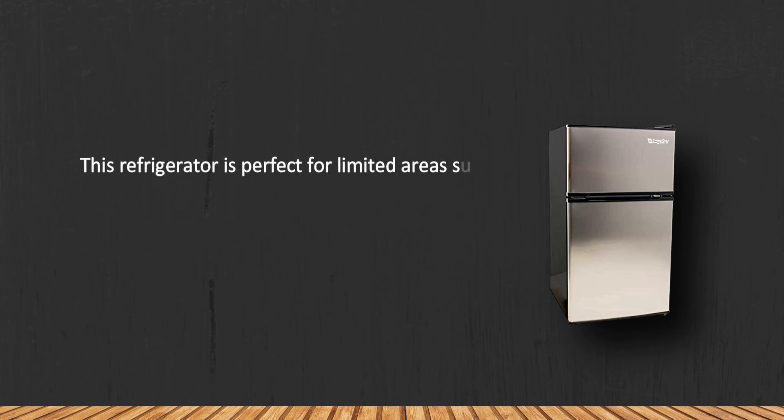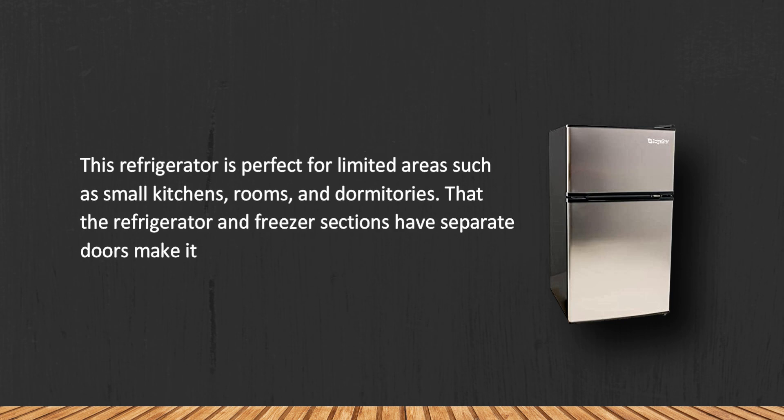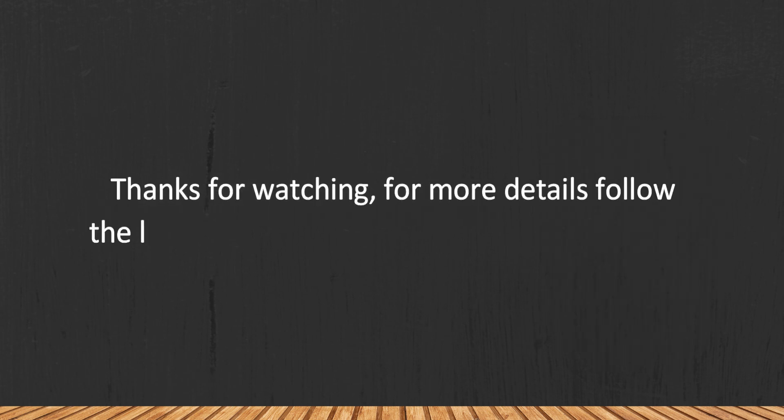This refrigerator is perfect for limited areas such as small kitchens, rooms, and dormitories. The separate doors for the refrigerator and freezer sections make maintenance very convenient. For a compact fridge, it is quite bulky.